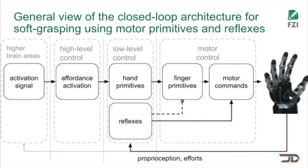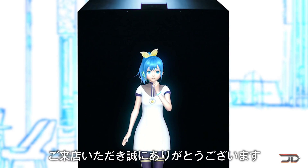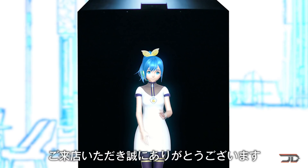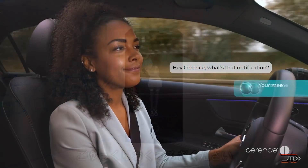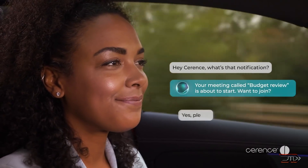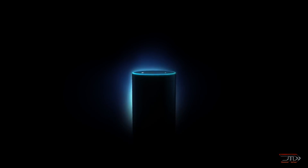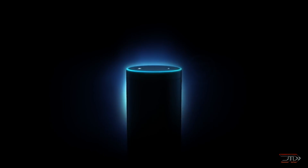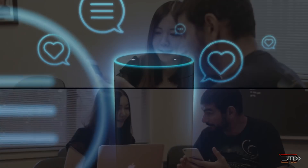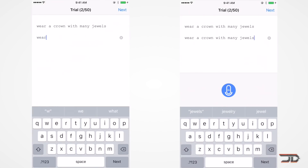Another critical sense that the future humanoid robot will need is auditory sensing, likely focused on speech recognition. This technology has already been employed in digital personal assistants, smart speakers, and smart homes — most of us are familiar with Alexa. Many speech applications are powered by automatic speech recognition and natural language processing, which basically means converting audio to text and figuring out the meaning of that text. This is easier said than done, because speech contains accents, emotions, and other variations.